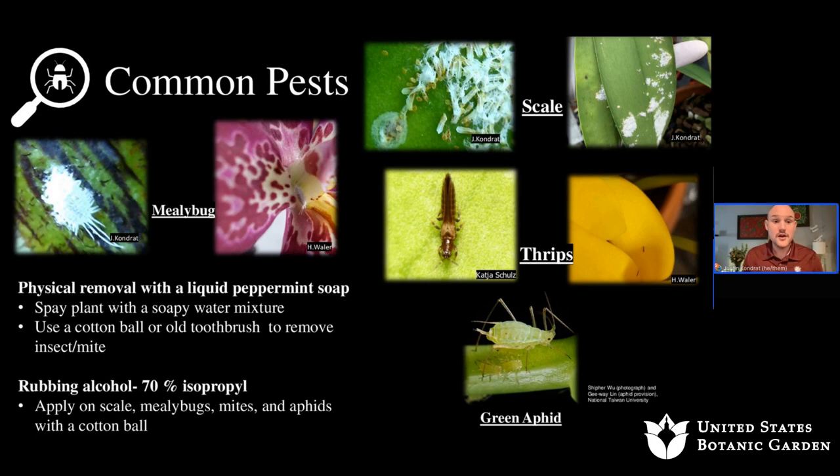All of these pests can be handled with over-the-counter remedies. Number one is physical removal. I usually use peppermint soap, which contains a surfactant and peppermint oil — the oil dries out the exoskeleton of insects while the detergent breaks down the outer coating. Most peppermint soaps have a recommended rate for plants, so read the label — the label is the law. You can also use a cotton ball or Q-tip to remove insects, or a diluted rubbing alcohol solution at 10%, which dries the insects out effectively.